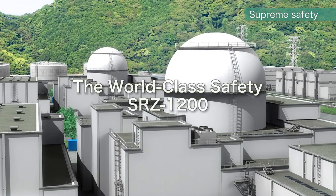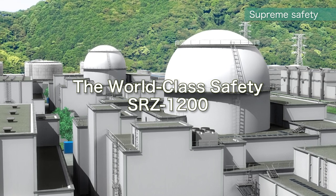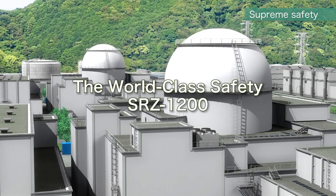With the inclusion of numerous new safety designs and systems, the SRZ-1200 will realize and be recognized for its world-class safety.